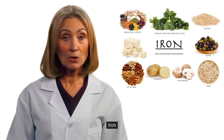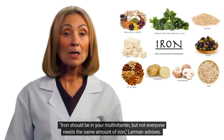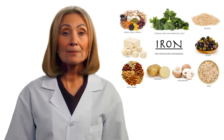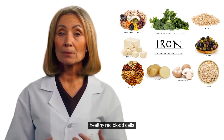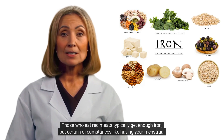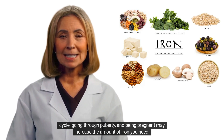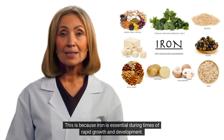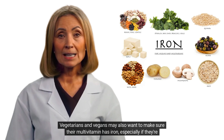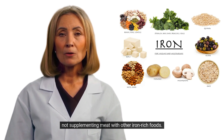5. Iron. Iron should be in your multivitamin, but not everyone needs the same amount. Some of the benefits of iron include increased energy, better brain function, and healthy red blood cells. Those who eat red meats typically get enough iron, but certain circumstances — like having your menstrual cycle, going through puberty, and being pregnant — may increase the amount of iron needed, as iron is essential during times of rapid growth and development. Vegetarians and vegans may also want to make sure their multivitamin has iron, especially if they are not supplementing meat with other iron-rich foods.